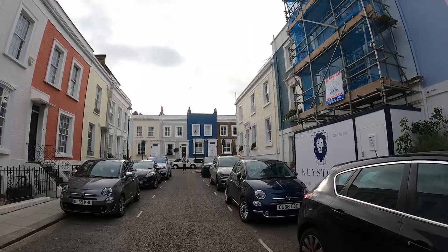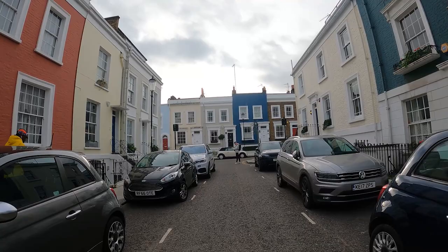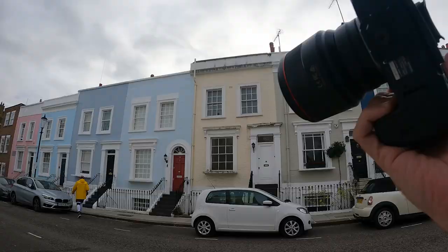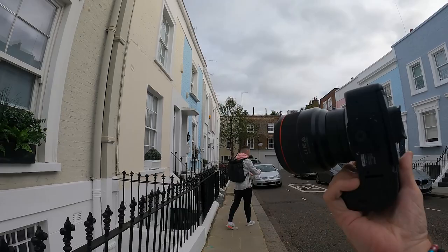I have met up with Mike and we have swapped cameras. He is there ahead of me using my Fujifilm X100V while I have got his Canon R6 with the Samyang 85mm 1.4. Obviously the first thing I have to do is take a picture of him walking down this street towards these very cool buildings.